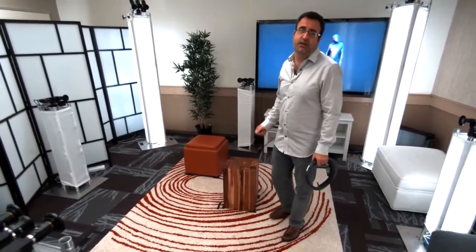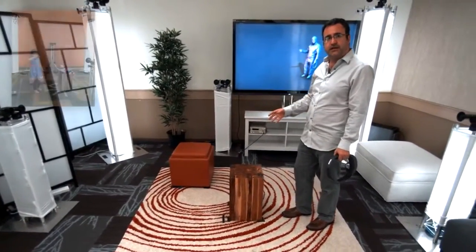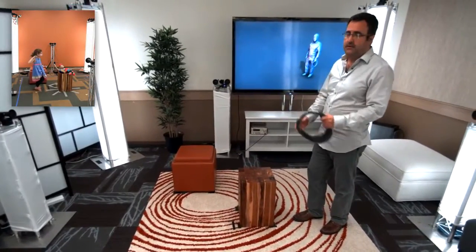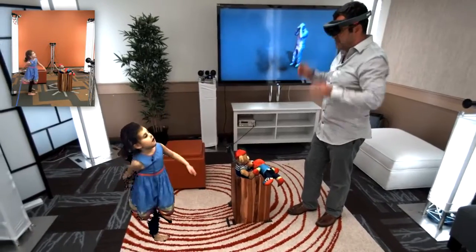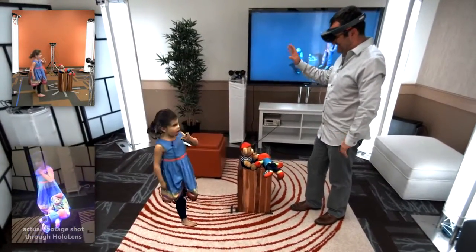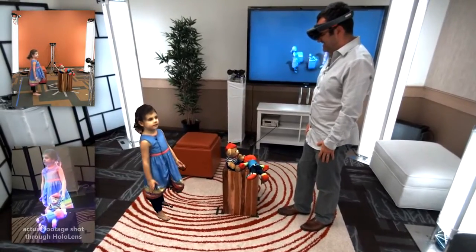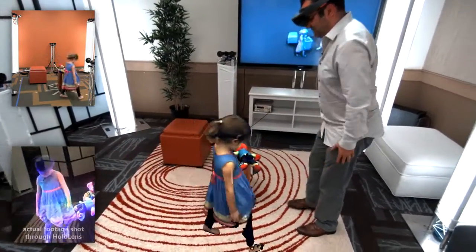Now, imagine using this type of capture technology to connect with family members who are thousands of miles away. My daughter is stood in a similar capture rig somewhere else in our lab, and she's going to holoport into my space, and I'm going to interact with her wearing my HoloLens. Hi, I miss you. Hey, Lillia. I miss you, too. And you're coming home. I'm coming home very soon. Let me get out of your way.